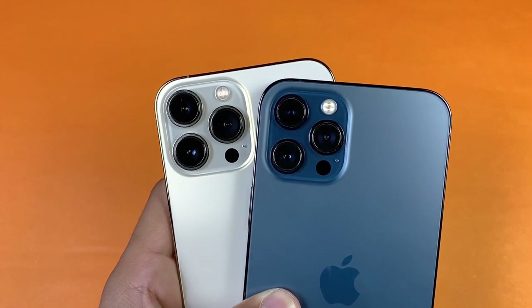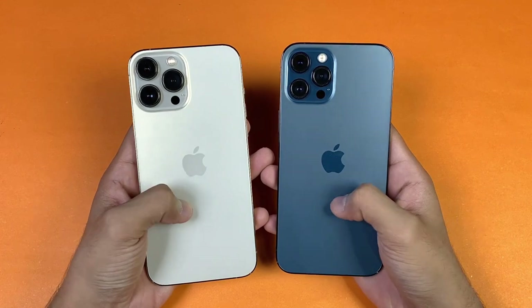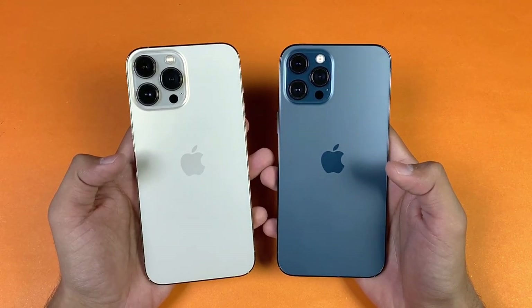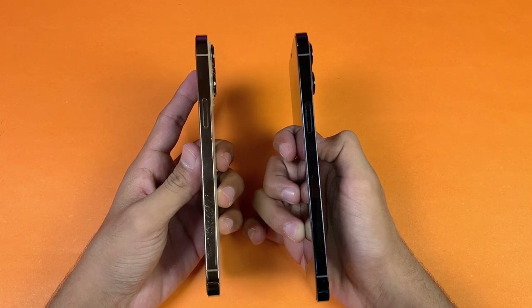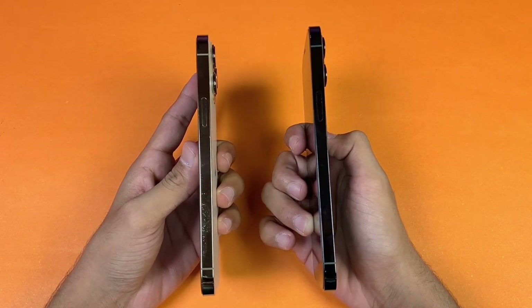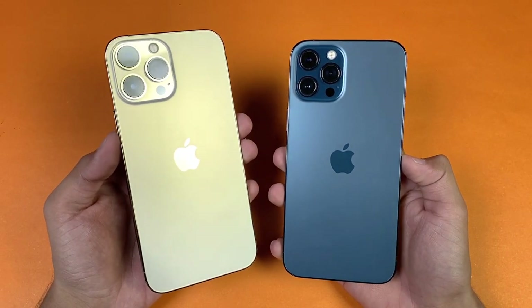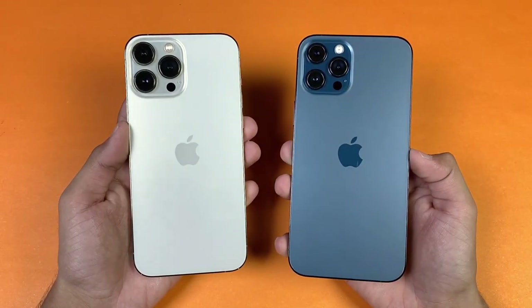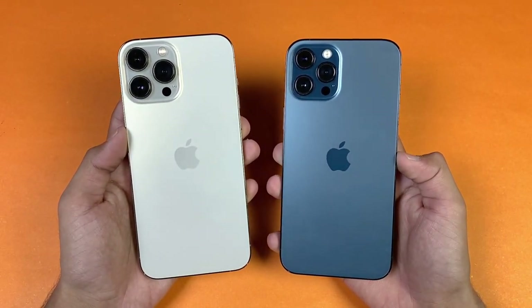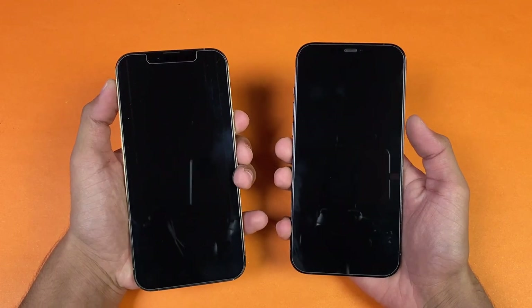The camera lenses are much bigger in size on the 13 Pro Max compared to the iPhone 12 Pro Max. The back is made of glass on both phones and the frame is stainless steel on both — that's a really good thing. In this video I'm going to show the difference in app opening speed as well as the boot-up test, so let's get right into it.